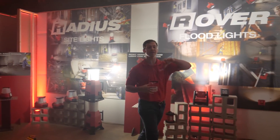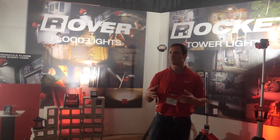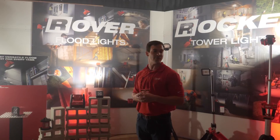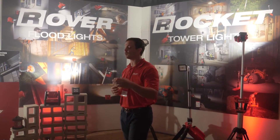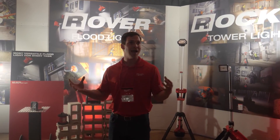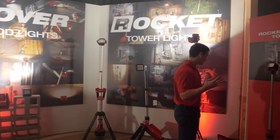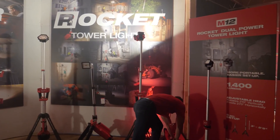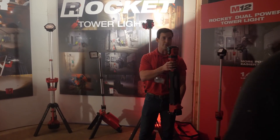We launched our first Rocket tower light in 2015, and that changed the game for elevated lighting. But we still had some users frustrated, asking where's my lighting solution. Here at Milwaukee Tool we have two platforms — M18 and M12. Our M12 users were saying they need elevated lighting but something more portable, something that works off their battery platform. So I'm excited to introduce the M12 Rocket Dual Power Tower Light.